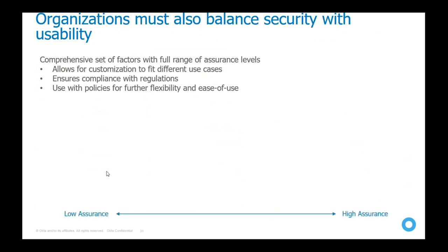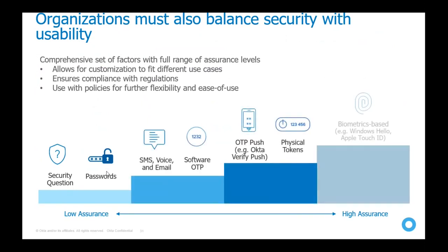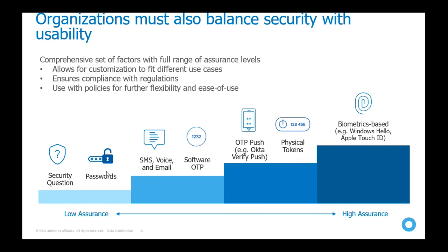Adaptive MFA adapts based on the policy you have created. The available second factors range from low assurance to high assurance. The highest assurance is biometric — Windows Hello or Apple Touch ID. Then physical tokens and Okta Push via the Okta Verify mobile app, which is available free with the single sign-on product. You can also use software OTP, SMS-based authentication, email, and at the lowest level, security questions.